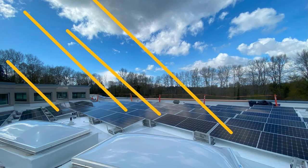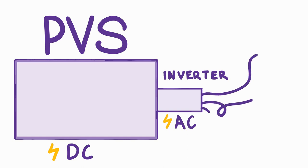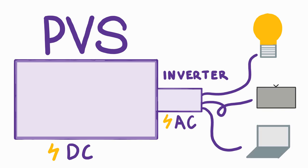Solar panels themselves are pretty complicated, but incredibly engineered to capture energy. First, the solar panel converts energy from the sun into direct current, DC energy. Then, an inverter converts the direct current electricity into alternating current, AC electricity. In AC form, the electricity can be used for lights, TVs, computers, and more.